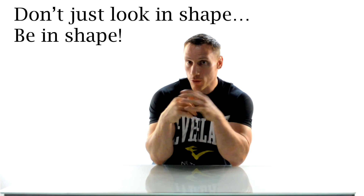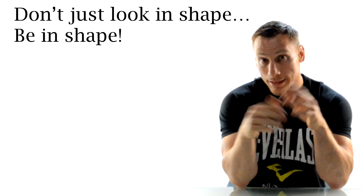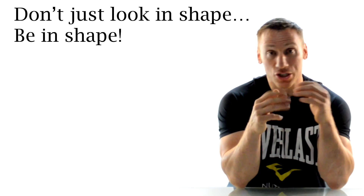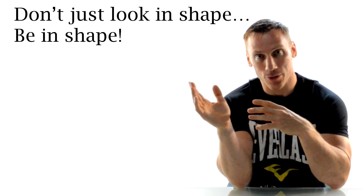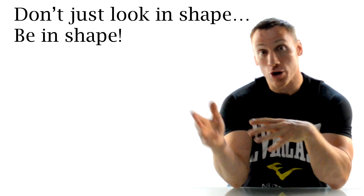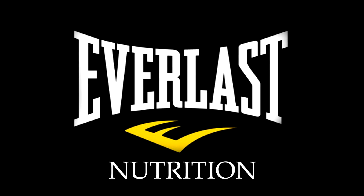Now that you know a little bit more about your heart and how it works, hopefully you're heart smart. The smartest thing you can possibly do with all this information is to start training your cardiovascular system with at least the same enthusiasm that you train your muscles. This way you're not only going to look like you're in shape — you're actually going to be in shape. This has been Mike Gales for Everlast Nutrition. If you like these videos please click below to like or subscribe, as we're constantly posting great tips and information to get you into the absolute greatest shape possible.